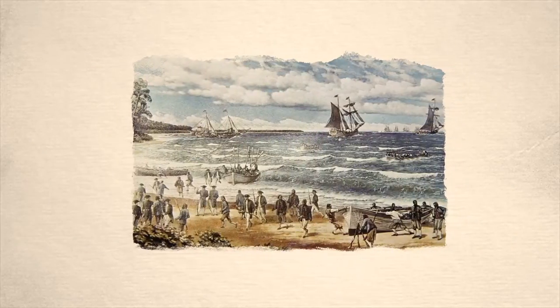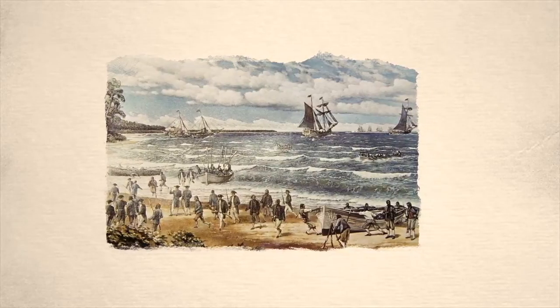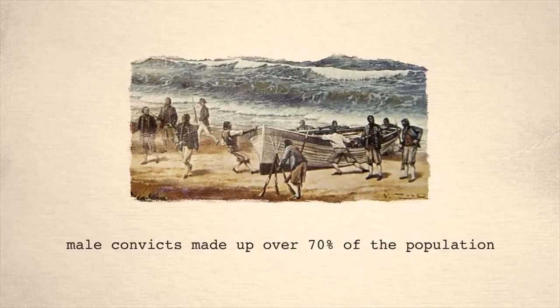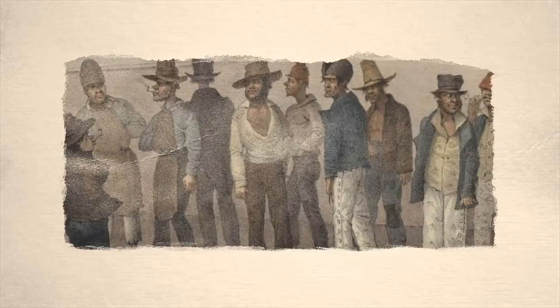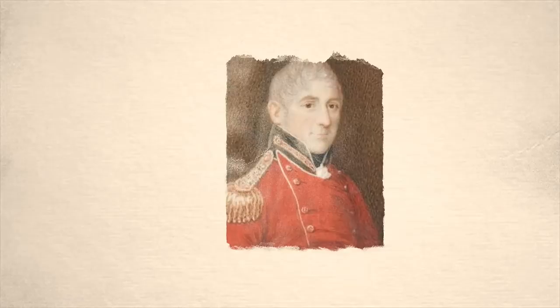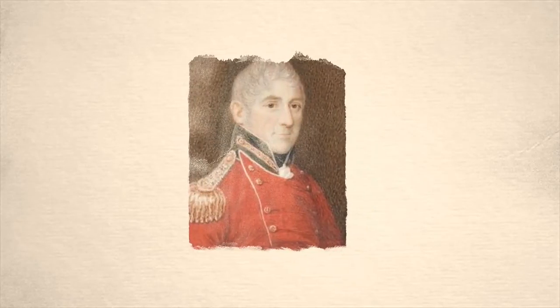Between 1814 and 1820, a further 11,765 convicts arrived. The majority of them were men and they made up a huge proportion of the colony. As the number of convicts grew, so did the number of crimes on the streets. This was a big problem for Lachlan McCrory, who was the governor of the colony at the time.